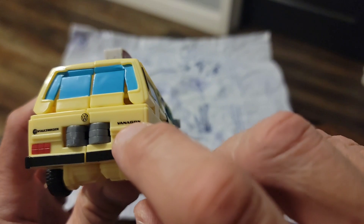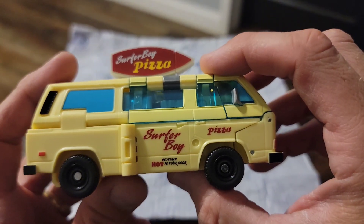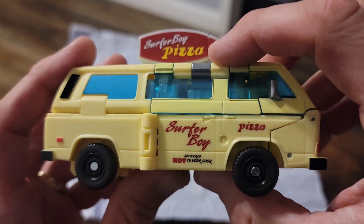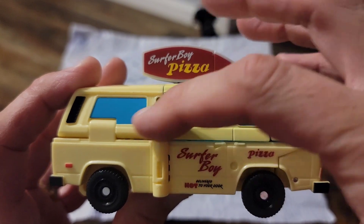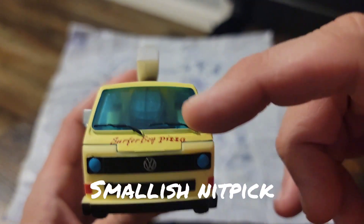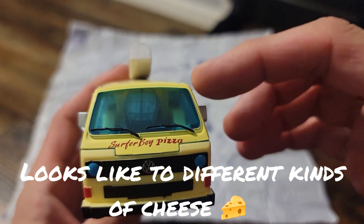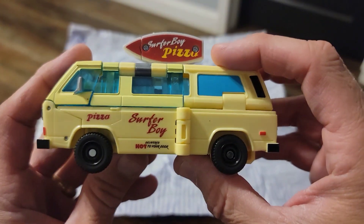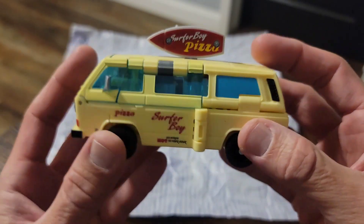It's a Vanagon — yep, Vanagon. On the side of the van we got 'delivered to your door hot, Surfer Boy Pizza,' and then you got the surfboard on top of the van. I'll just stick with one color from now on, Hasbro — that's already one of my nitpicks. You can see with it being clear plastic how that doesn't really jive. They'll probably do a remake of this. You can see his head clearly inside the thing, and I'm getting some Ironhide vibes off of this already.